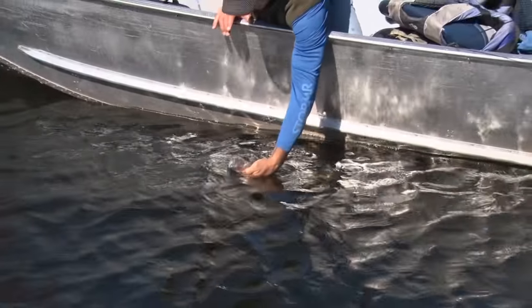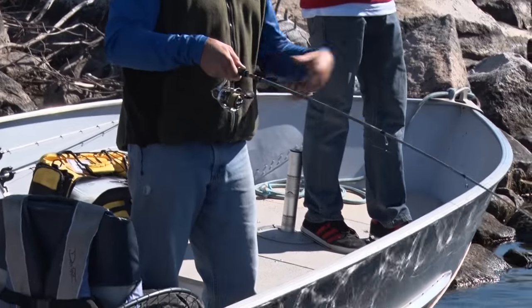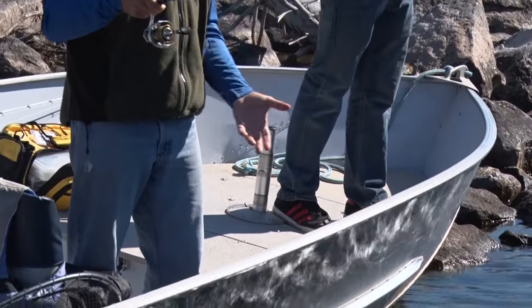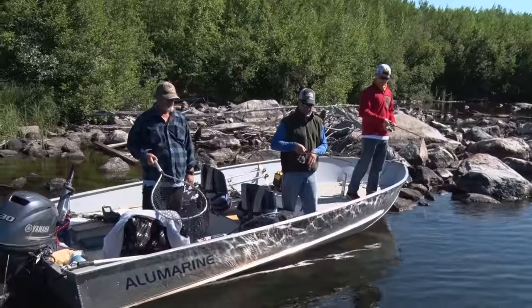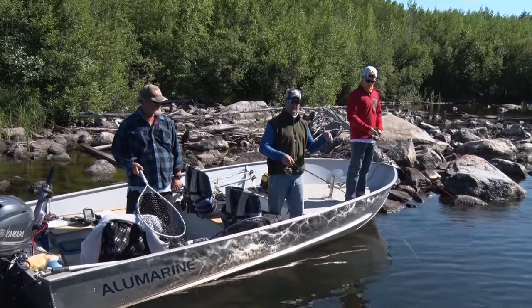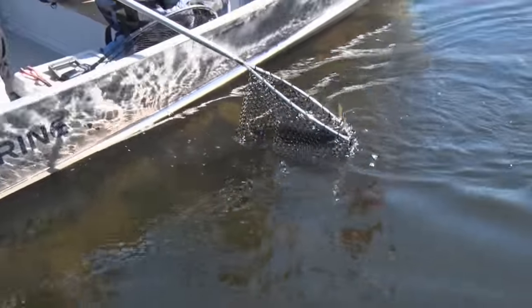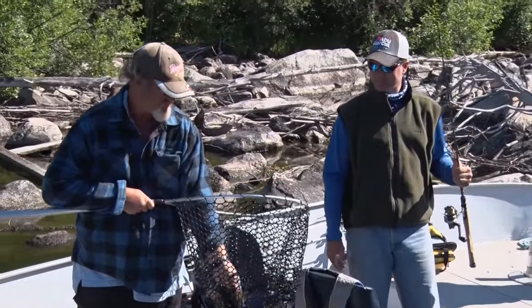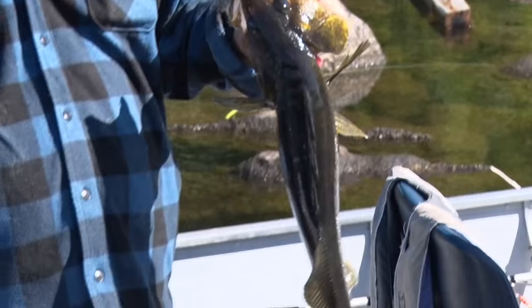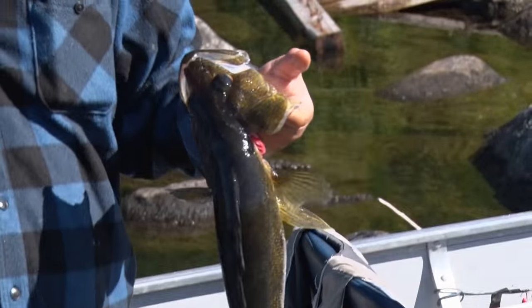That was pretty cool — brought it all the way in and I saw this little follow, so I started just jigging it around the boat, and all of a sudden I just watched it hit. It was about maybe eight feet down. A couple of twitches, it was sitting right there, and it just inhaled it. That was very cool. Big head on that one. This one's got a little less golden color — more of a muddy bottom than a rock bottom.